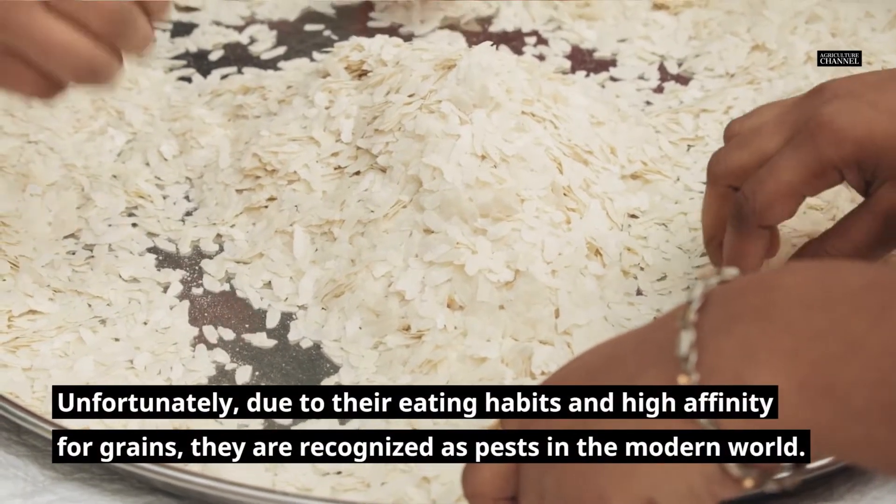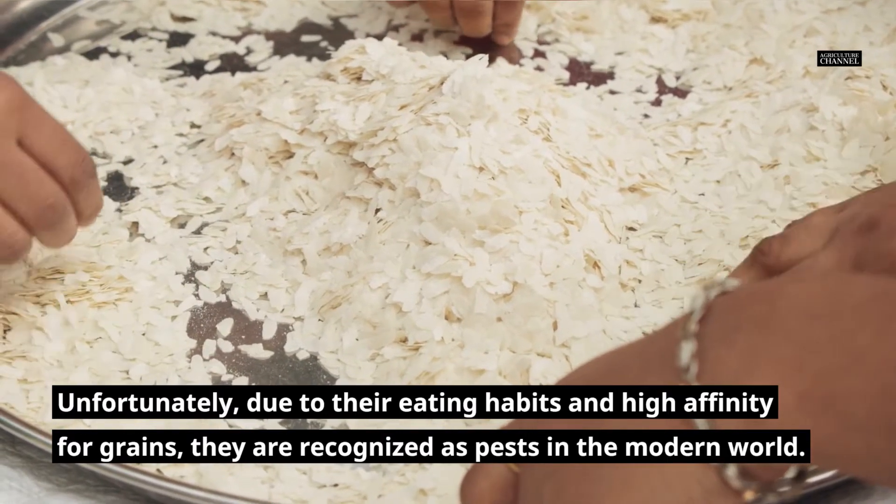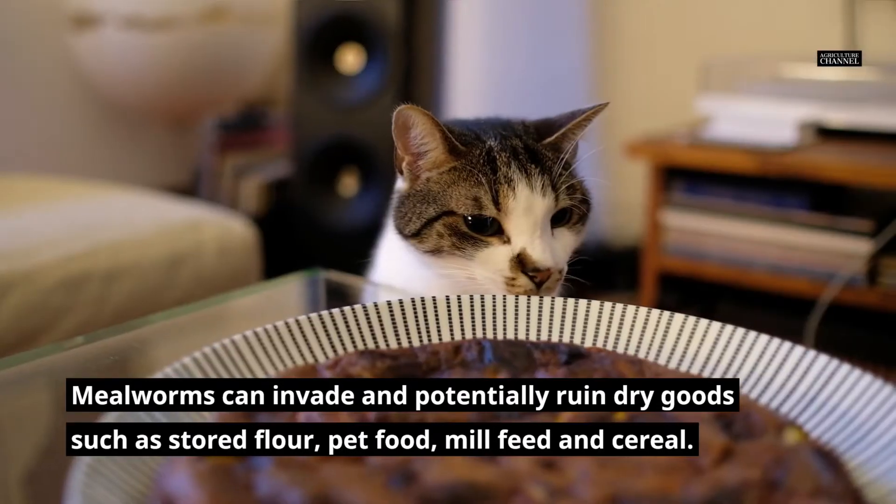Unfortunately, due to their eating habits and high affinity for grains, they are recognized as pests in the modern world. Mealworms can invade and potentially ruin dry goods such as stored flour, pet food, mill feed and cereal.